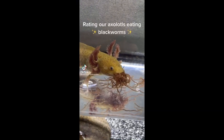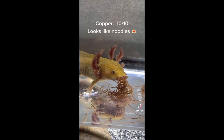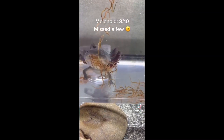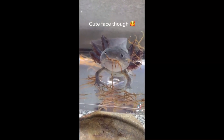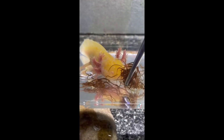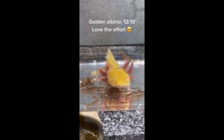Eating our axolotl is eating black worms. Copper: 10 out of 10 — looks like noodles. Melanoid: 8 out of 10 — missed a few, cute face though. Albino leucistic: 2 out of 10 — missed them all, but still cute. Golden albino: 12 out of 10 — love the effort.